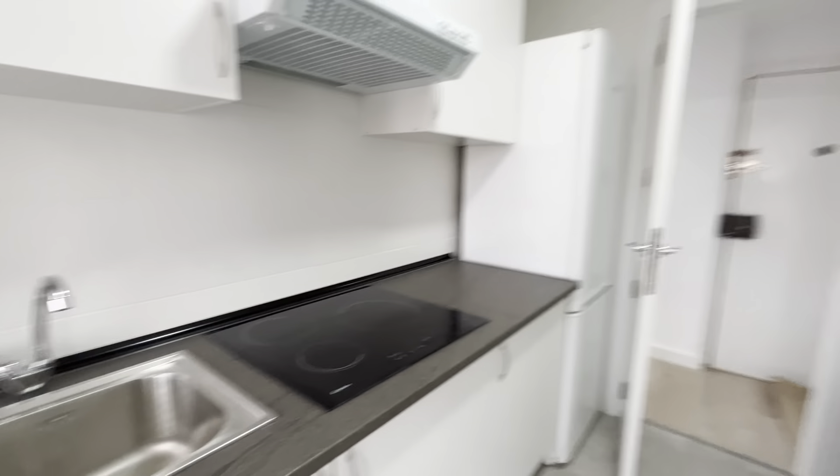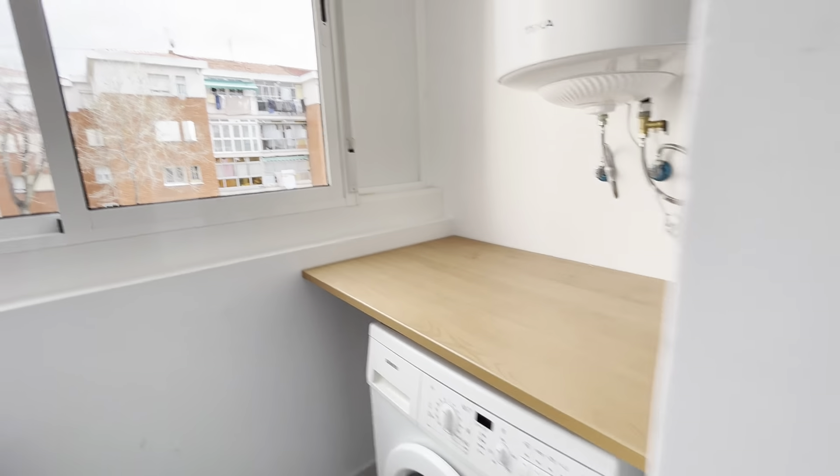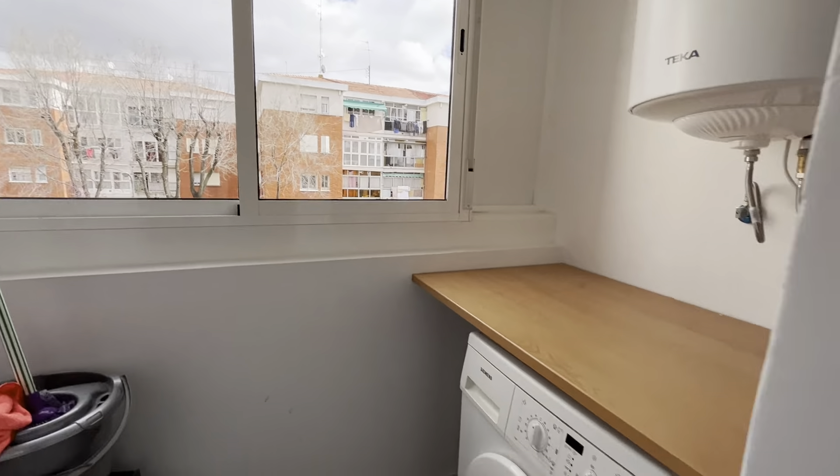And to finish the tour — just in front of the entrance is the kitchen area of the apartment, with a stove, microwave, dining table, fridge, and laundry area. So that's the apartment.